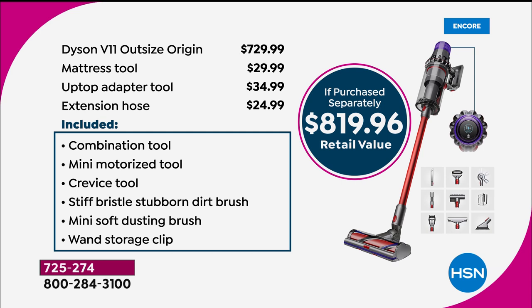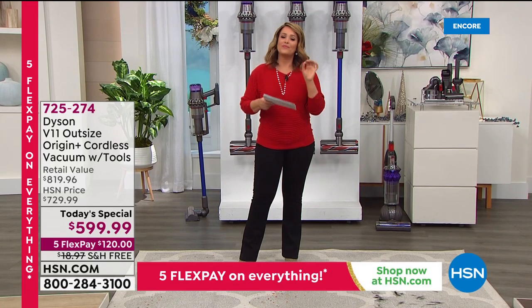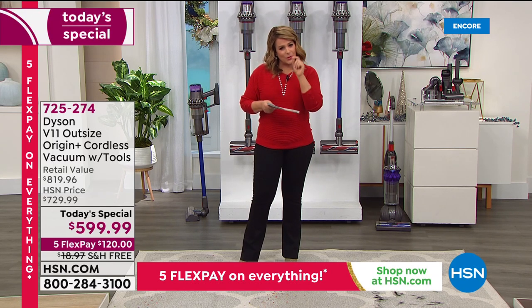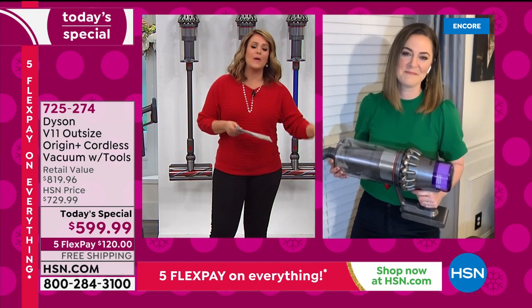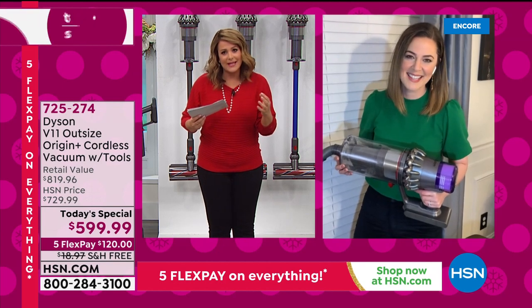Anywhere else, the Dyson V11 Outsize is $729.99 with five tools. The three tools on top — the mattress tool, the up-top tool, and the extension hose — are HSN exclusive, an $819 value. Here at HSN, you get the vacuum cleaner of your dreams for just the first $120 — the lowest price found anywhere in America. Call 725-274. Dyson thought of everything: power without heaviness, cordless without loss of suction, and all the tools you'd ever need.